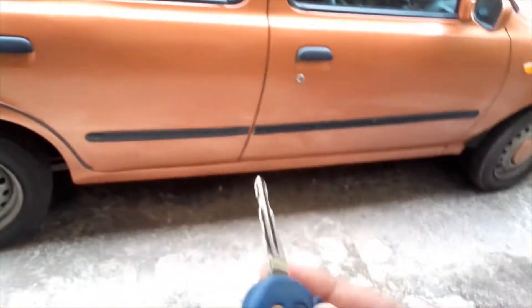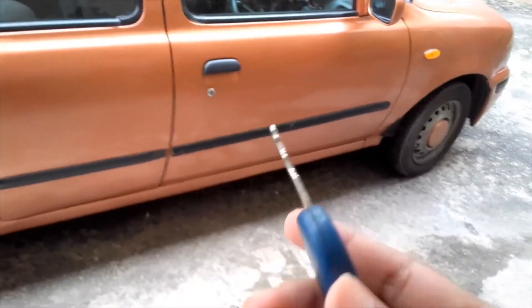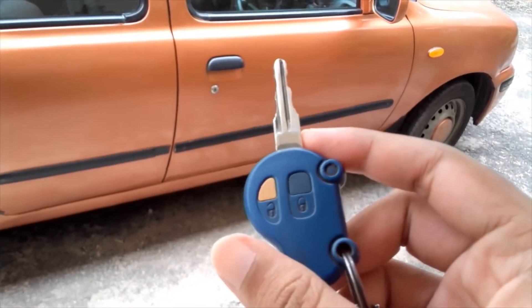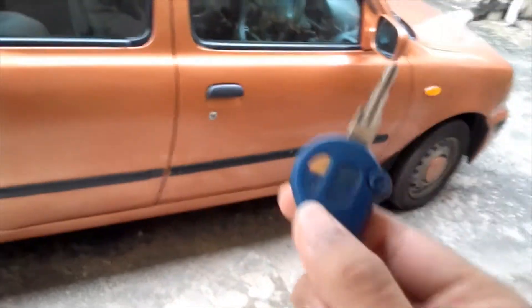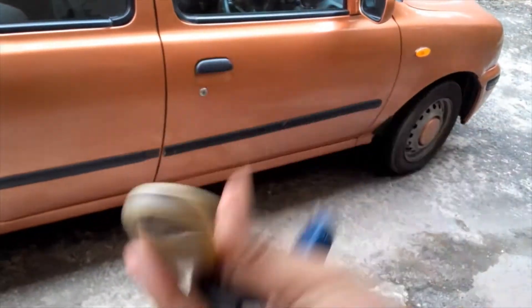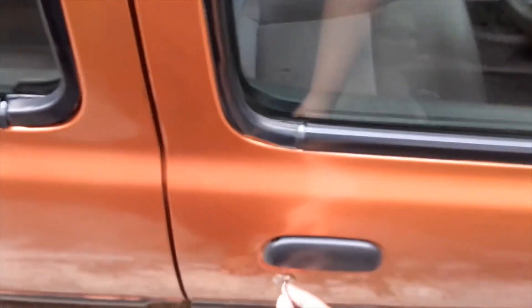To get in, there's no keyless entry light on this. The initial remote used to work, then it broke down, then my mom got another one and that broke down as well. So now you just enter the traditional way with the key.